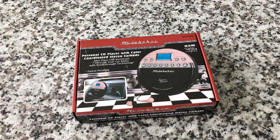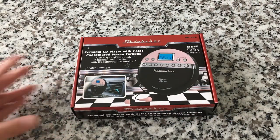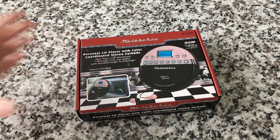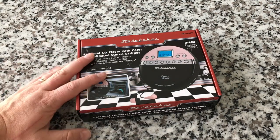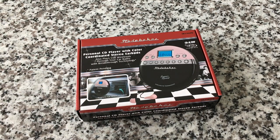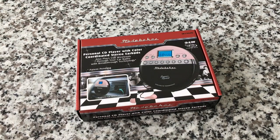Here it is. This is a new Studebaker CD player. It looks similar to the other Studebaker unit we have — we'll look at them side by side in a minute. What I like about Studebaker is they really blend form and functionality. It's retro, looks cool, it's trendy, but it's actually a good product. Everything I've seen from them so far works really, really well in addition to just looking cool.